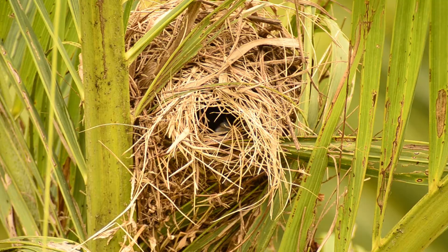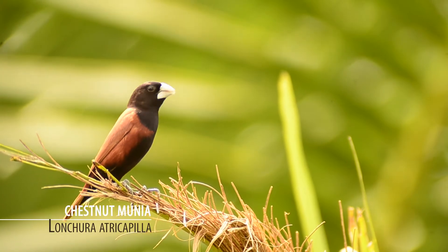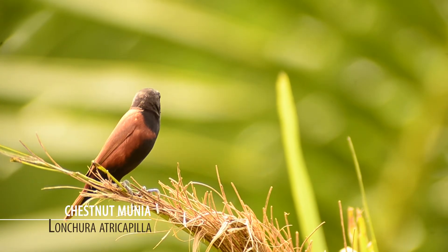This nest belongs to the chestnut munia, or as some like to call it, the maya bird. With a size of only 10 to 11 cm, the maya bird is a small bird.